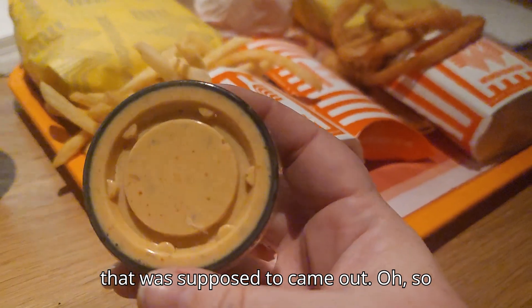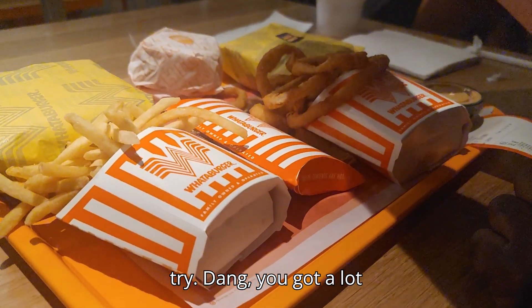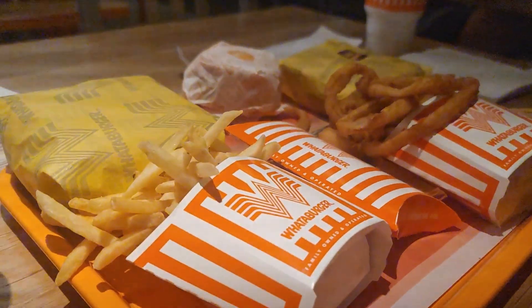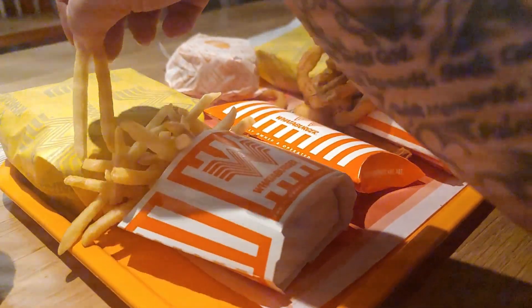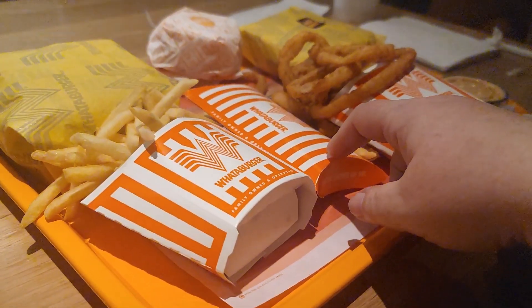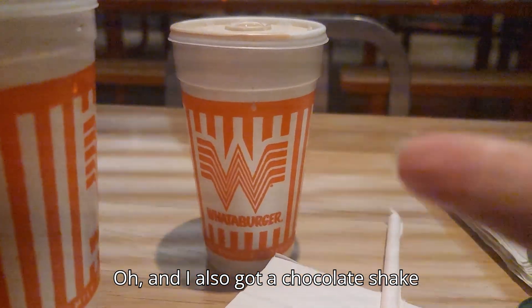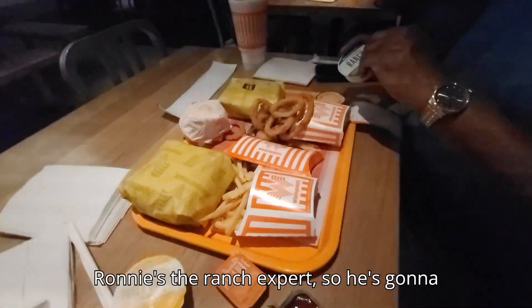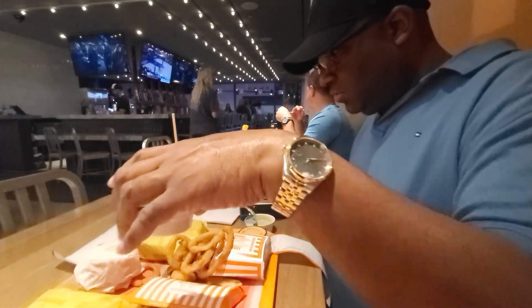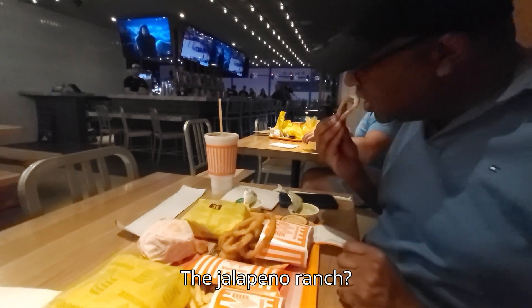I think this is the sauce that goes on the patty melt. And you got the patty melt to try. We got a lot of sauce here — chocolate sauce too. How are the fries? Good. I got a cheeseburger and Ronnie got a patty melt, and I also got a chocolate shake. Ronnie's the ranch expert so he's going to try the ranch. I tried a little bit — it tasted pretty good. I didn't try the spicy ranch though — the jalapeño ranch.